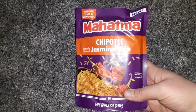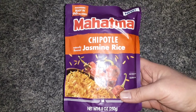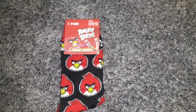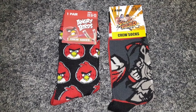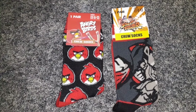I found the Mahatma Chipotle Jasmine Rice in the 8.8 ounce package — the kind you just stick in the microwave for 90 seconds and it's ready. We love those. Everybody's going crazy for socks at Dollar Tree, including me. I found two more pairs: Angry Birds and Street Fighter. My teenage son picked out both of these for himself.